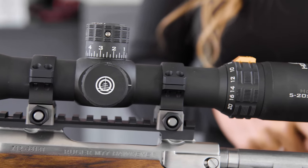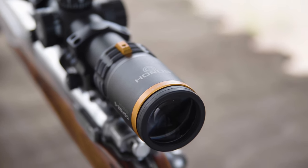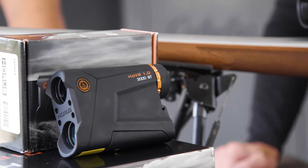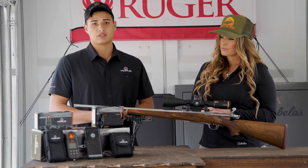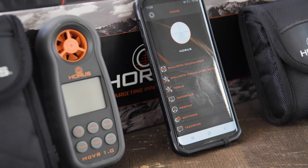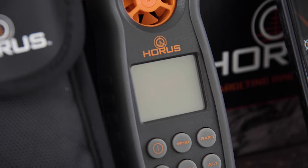The system consists of a 5-20x50 first focal plane rifle scope — great scope, love it — a Bluetooth compatible laser rangefinder effective out to 2,000 yards, and a Bluetooth compatible weather station that gives you all of your atmospheric data with the press of a button, sending it over to the ballistic app to update your range card with your atmospherics.